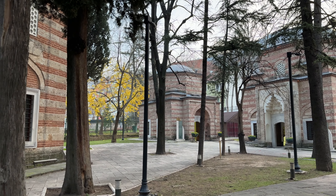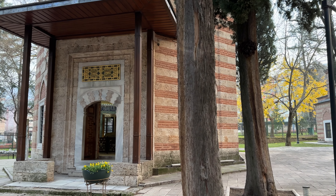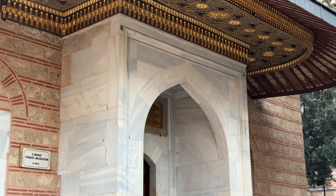Right next to this museum is the Muradiye Külliyesi. It's a nice little area to walk around in with different buildings, again featuring more tombs of Ottoman Empire family members, as well as the tomb of the last sultan buried in Bursa, Murad II.